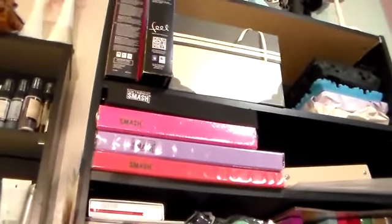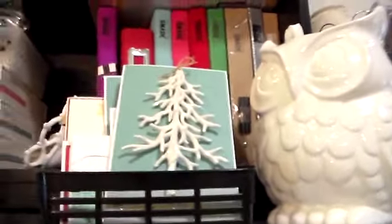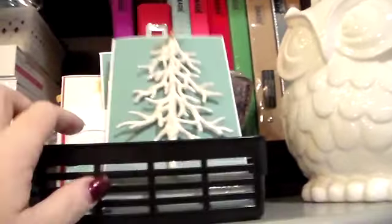This is the last cabinet — the tall one. Up at the top is just some decorative stuff, some frames I want to alter, things I don't use all the time. There are bamboo capture boards, smash books, Project Life stuff, and more smash books. Cards I'm currently working on are right here, and then this is like my working Project Life tray.